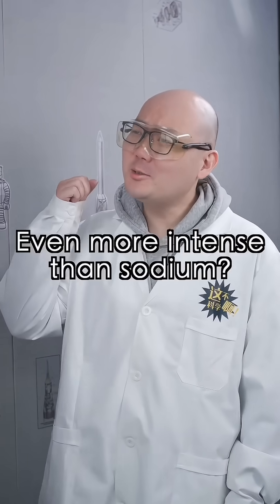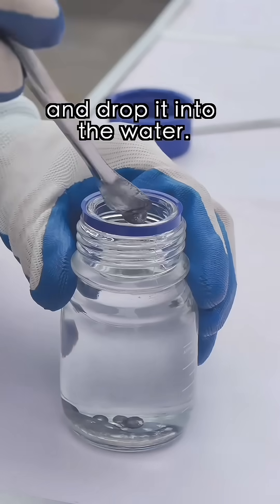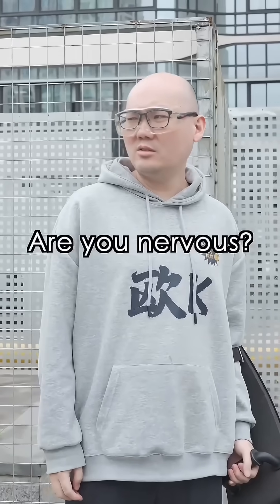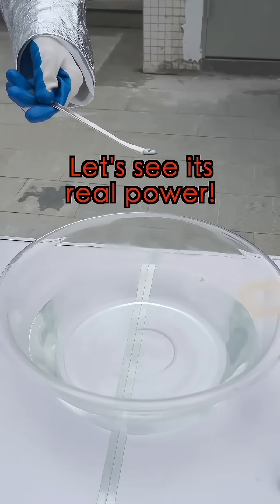It's in water where it shows its true power. What does water contain? Even more intense than sodium? Let's find out. We'll go outside and drop it into the water. Get to a safe distance. Are you nervous? Ready? Let's see its real power.